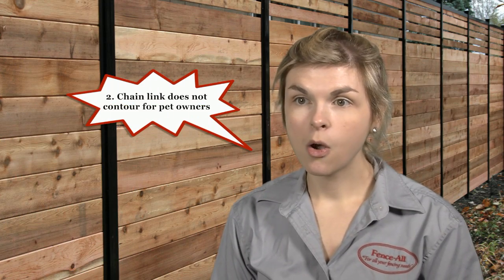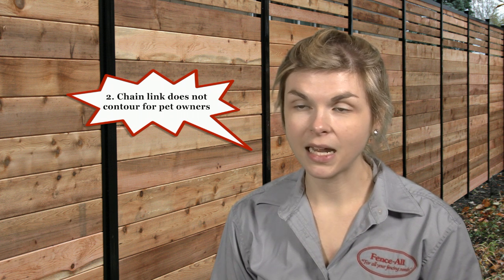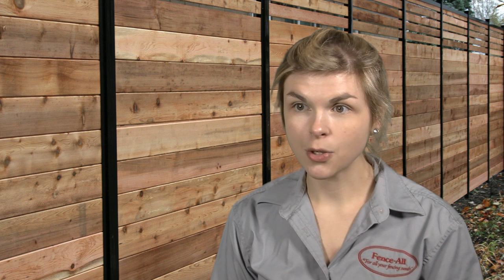Number two, while chainlink does slope with the ground well, it's difficult to contour the bottom to completely eliminate gaps underneath. Pet owners who have yards that aren't flat can find better solutions with wood, vinyl, or iron.